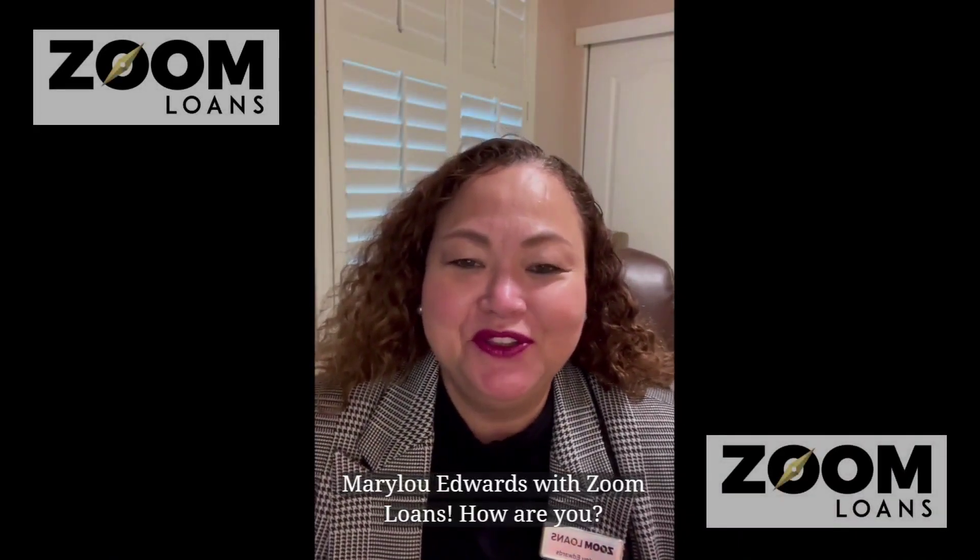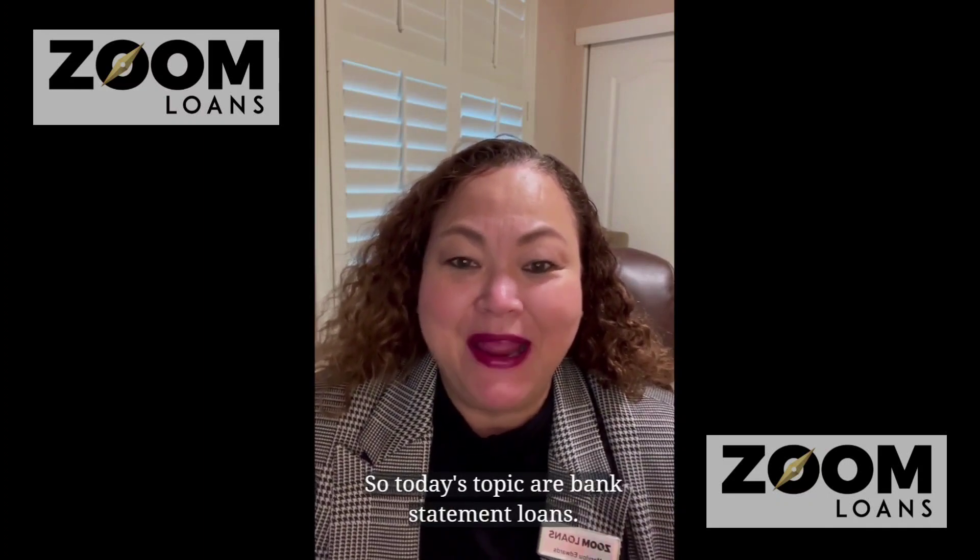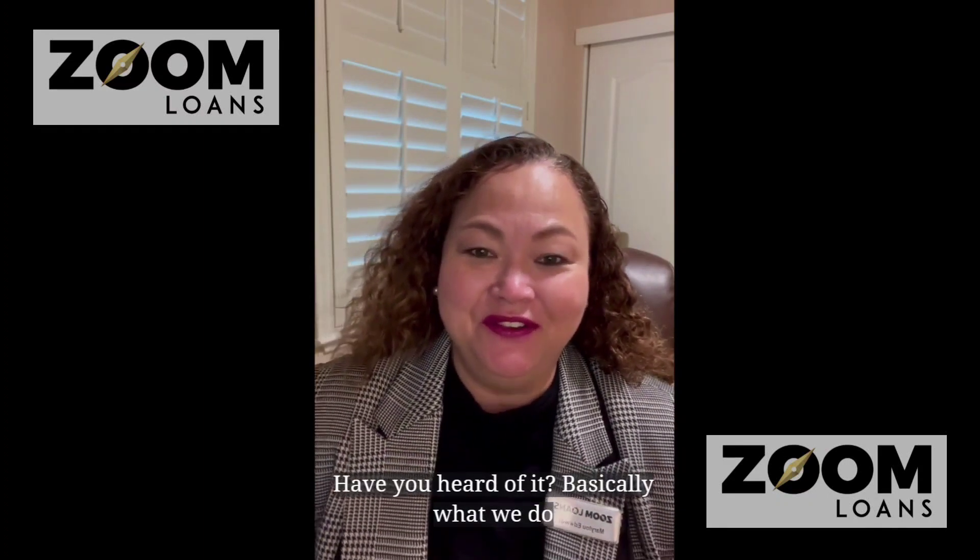Mary Lou Edwards with Zoom Loans. How are you? So today's topic is bank statement loans. Have you heard of it?